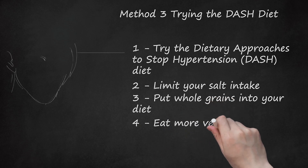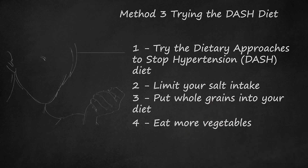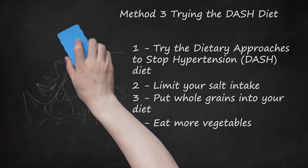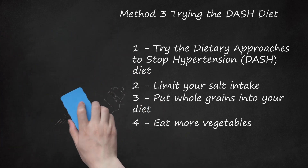Eat more vegetables. Vegetables are delicious, diverse, and very good for your blood pressure and general health. DASH recommends that you get 4-5 servings of vegetables per day. Squash, tomatoes, broccoli, spinach, artichokes, and carrots are good examples of vegetables that are high in fiber, potassium, and magnesium. These vitamins and minerals are needed by the body to keep it running and help lower high blood pressure.